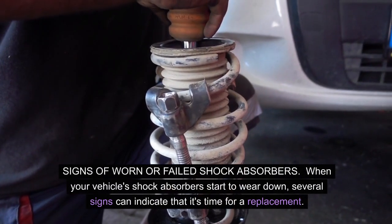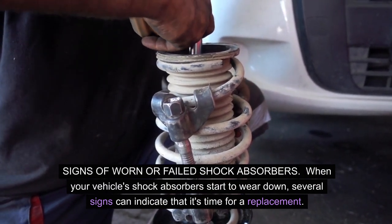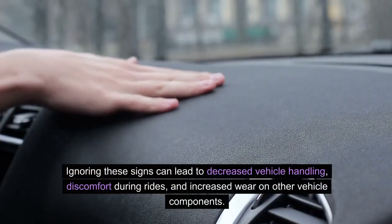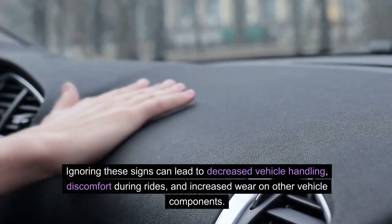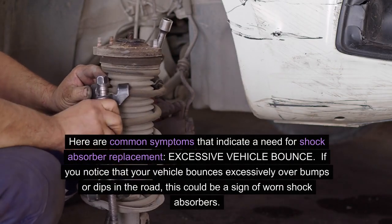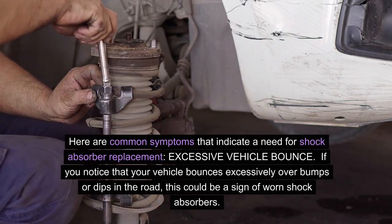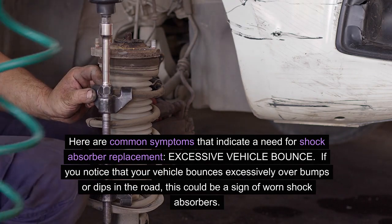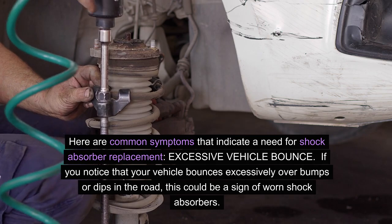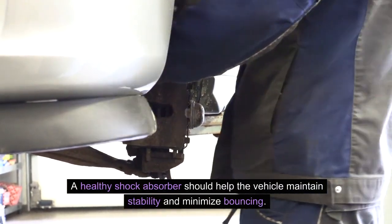Signs of worn or failed shock absorbers. When your vehicle's shock absorbers start to wear down, several signs can indicate that it's time for a replacement. Ignoring these signs can lead to decreased vehicle handling, discomfort during rides, and increased wear on other vehicle components. Excessive vehicle bounce: if you notice that your vehicle bounces excessively over bumps or dips in the road, this could be a sign of worn shock absorbers. A healthy shock absorber should help the vehicle maintain stability and minimize bouncing.